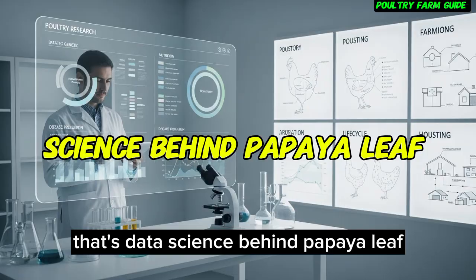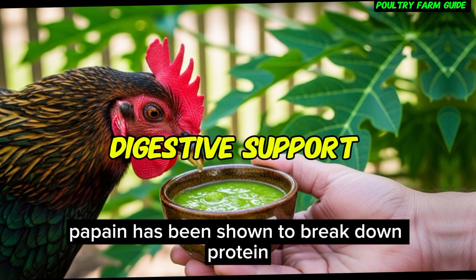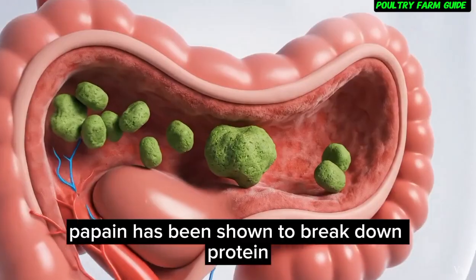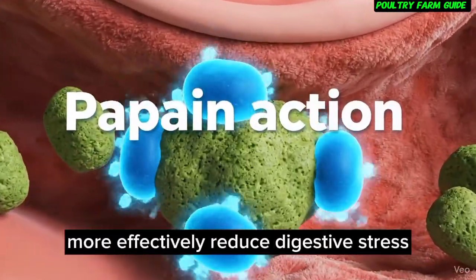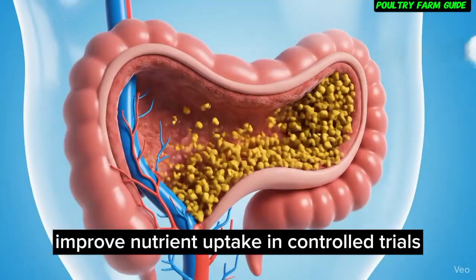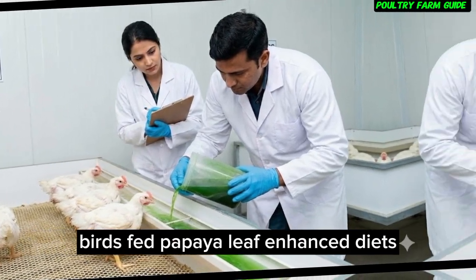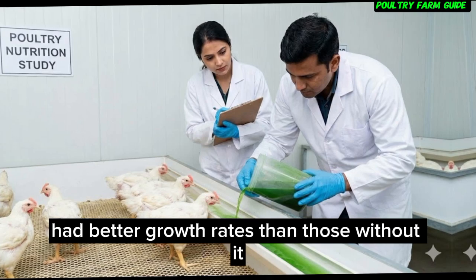The science behind papaya leaf. First, digestive support. Papain has been shown to break down protein more effectively, reduce digestive stress, and improve nutrient uptake. In controlled trials, birds fed papaya leaf-enhanced diets had better growth rates than those without it.